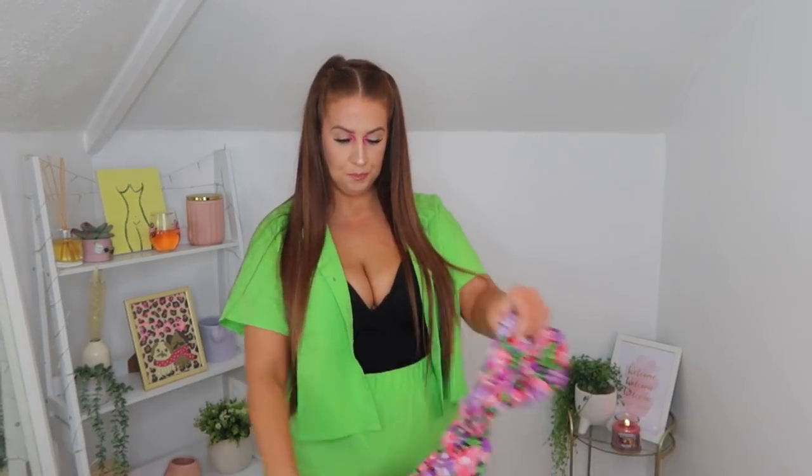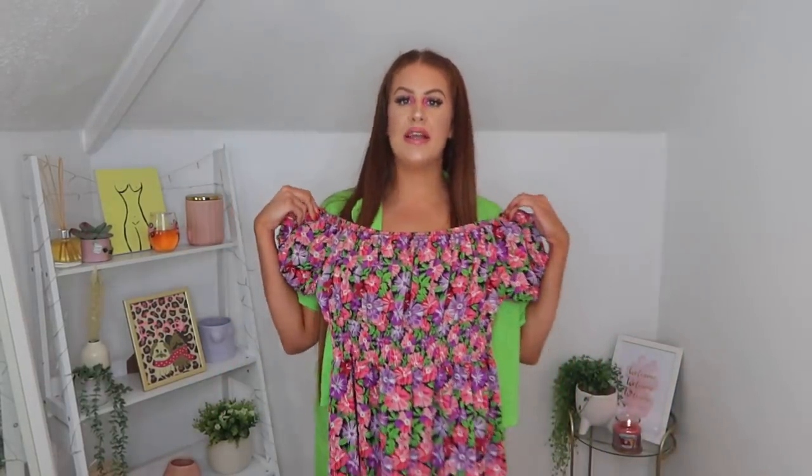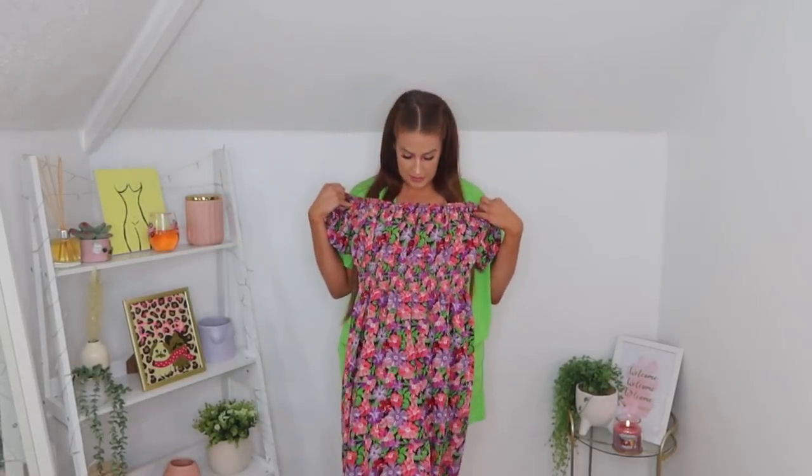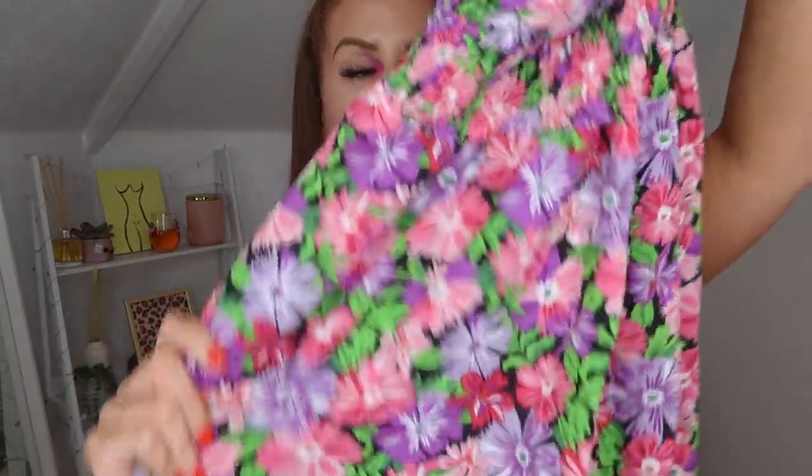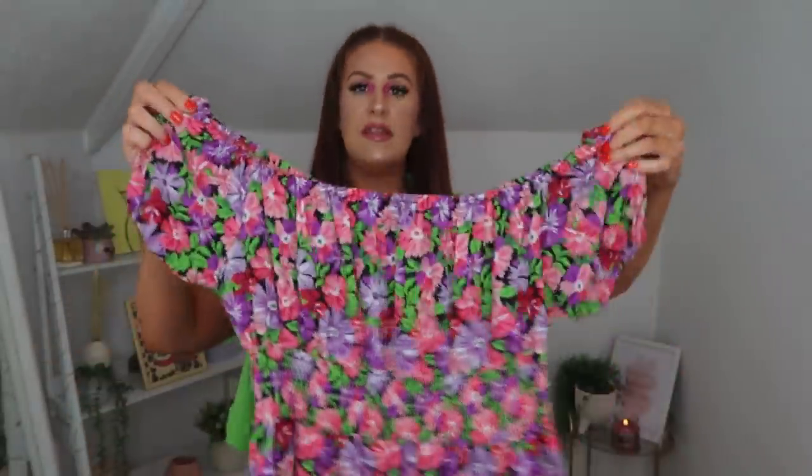Next up, I saw this and just thought it would be so beautiful on holiday. It's like a little maxi - well, on me it's going to be a midi. On some people it might be a maxi but on me it's definitely going to be a little midi dress. Look at all these beautiful colours - you've got the vibrant greens with purples and pinks. It's a little off-the-shoulder bardot style midi dress which, again on holiday, is perfect for popping over your swimming costume, wearing in the evening, or wearing for lunch.